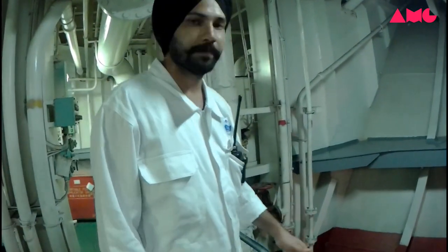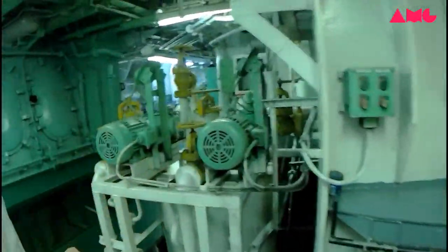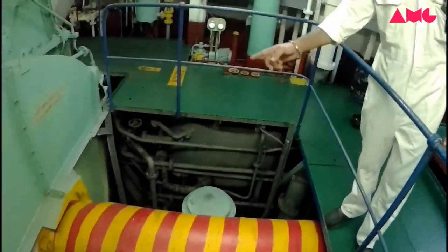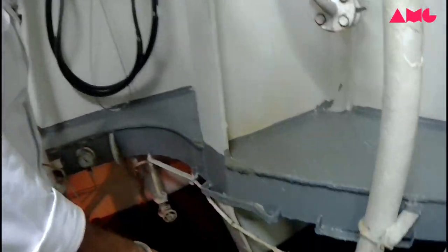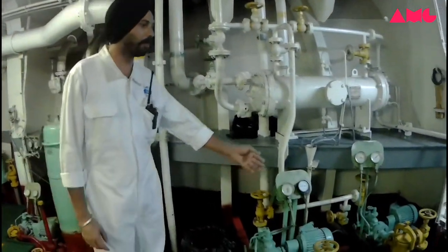And this one is the fuel oil transfer pump. And this one is the fuel oil transfer pump, and the other side is the diesel oil transfer pump. This one is used to transfer the fuel oil to the service tank. And this one is the engine oil transfer pump. And this one is a fuel oil transfer pump, and this one is the propeller shaft, and this one is the stern tube pump number one and number two.